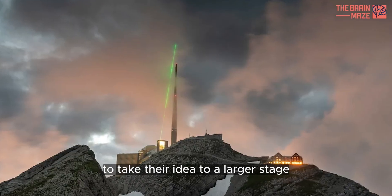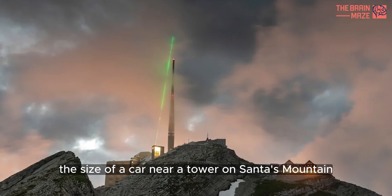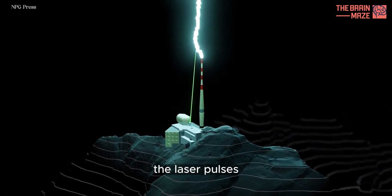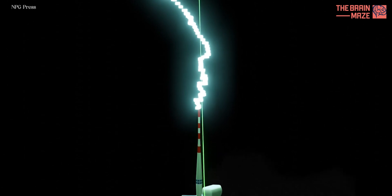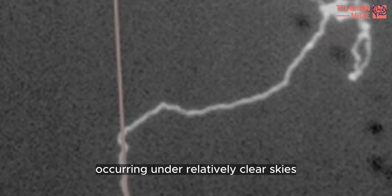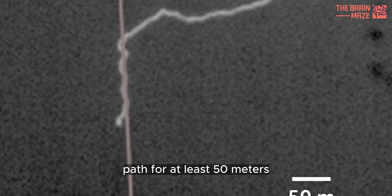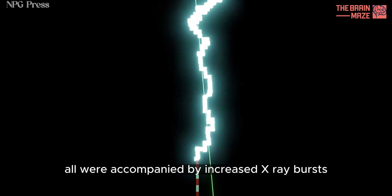To take their idea to a larger stage, they placed a laser machine the size of a car near a tower on Santus Mountain, Switzerland. During a six-hour storm, the laser pulses controlled the direction of four lightning discharges. One of the bolts, occurring under relatively clear skies, was recorded using two high-speed cameras, showing it followed the laser beam's path for at least 50 meters. All were accompanied by increased X-ray bursts.